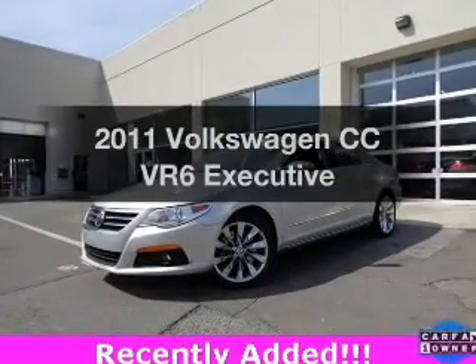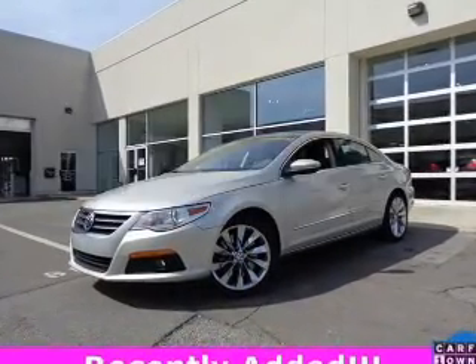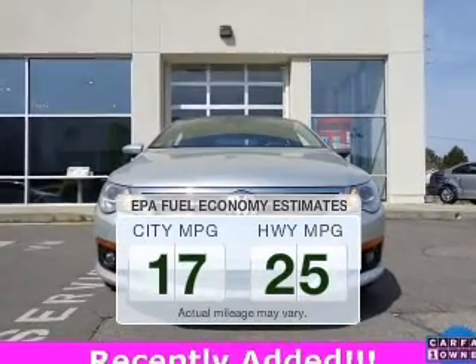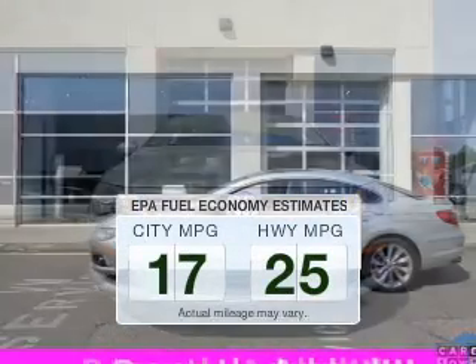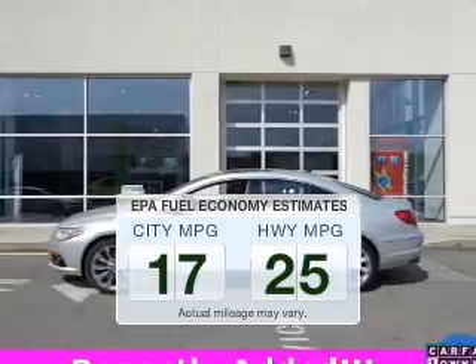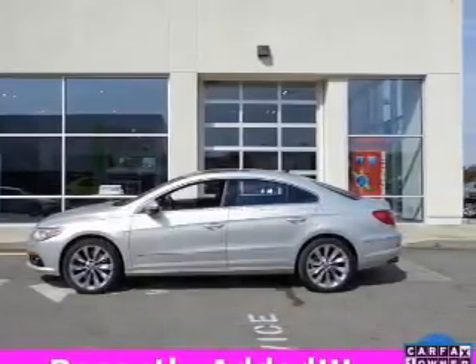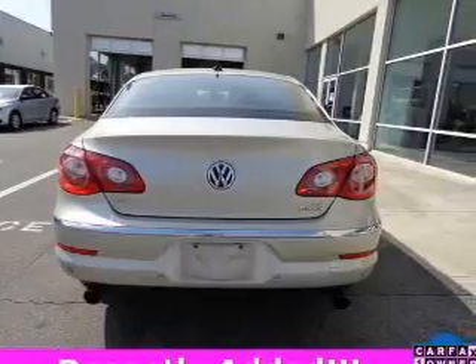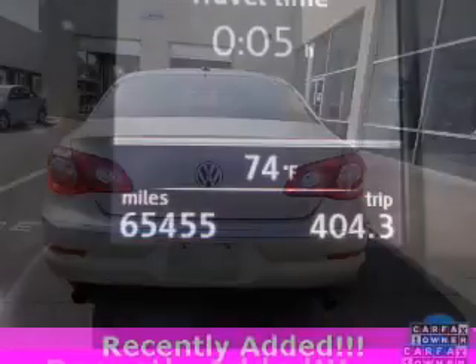Get noticed in this 2011 Volkswagen CC. This is the set of wheels you've been looking for. Better gas mileage means better long-term driving, and this ride delivers with a great low fuel consumption rate. The powertrain includes all-wheel drive with a reliable six-cylinder engine driven by a six-speed automatic transmission.